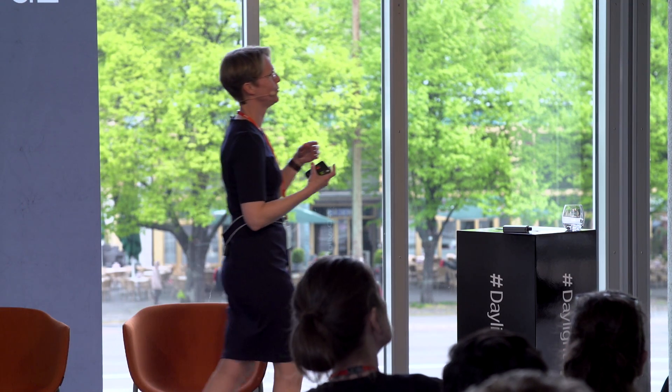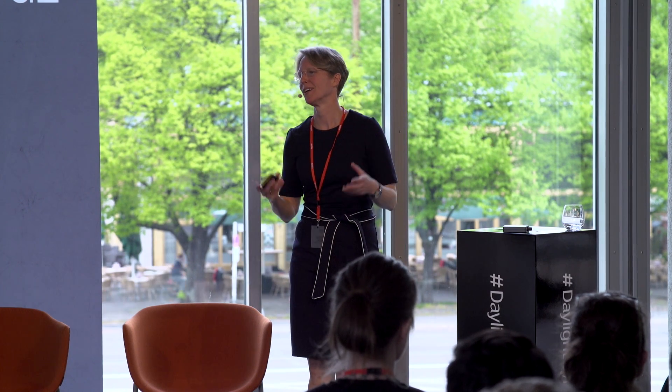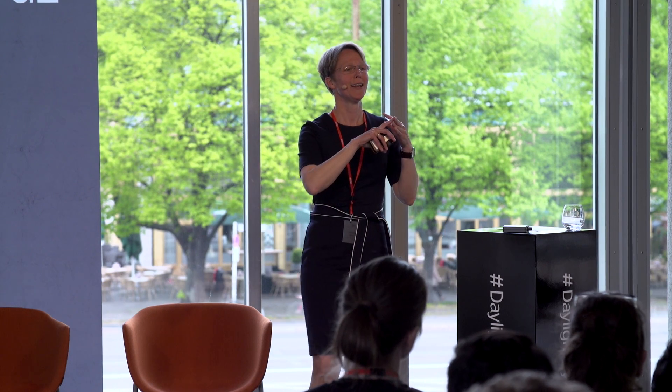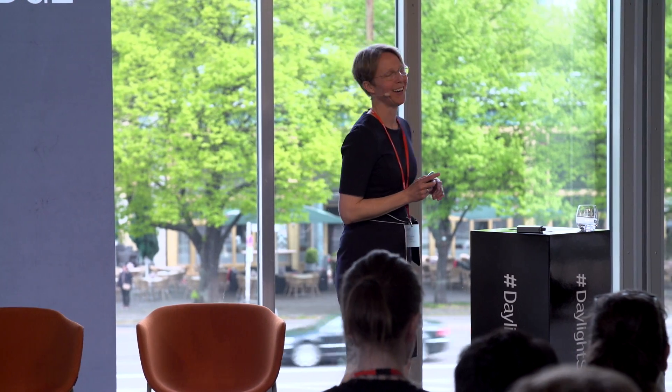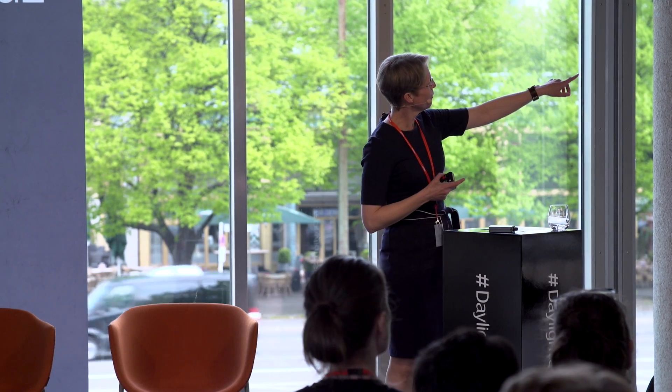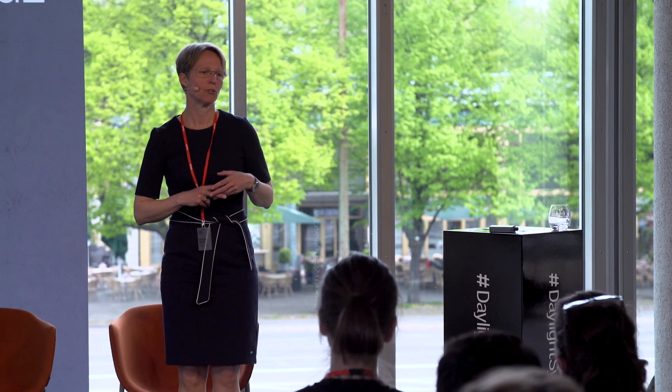To conclude, if we want to properly evaluate the potential of daylight, we need to look at light levels, spectral composition, and direction of light together. This is a lot of work. Our intention at the university is to compile many of these graphs — and keep in mind that's just one plane. We need to do it in three dimensions for every moment of the day. We need three-dimensional constructs for every hour of the day and every day of the year to get a proper evaluation of non-visual effects in a specific room. Based on these measurements, we will derive something like an effective illuminance with a corresponding colour temperature that practitioners can work with.